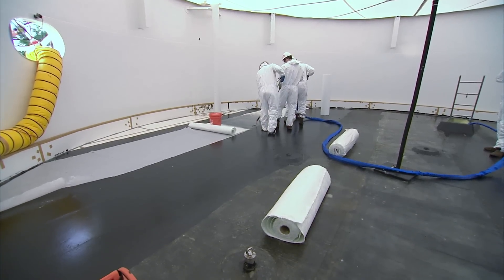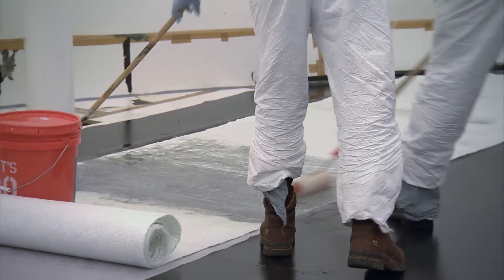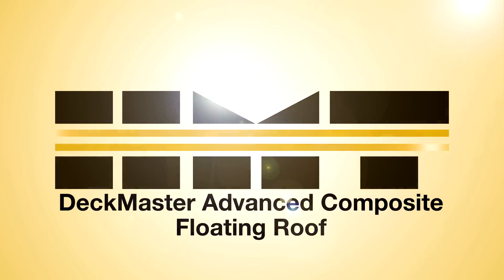Those characteristics are available in the storage tank industry as well, with HMT's Deckmaster Advanced Composite Floating Roof. A Deckmaster is a non-metallic composite roof that has many key advantages over traditional aluminum and steel roofs.